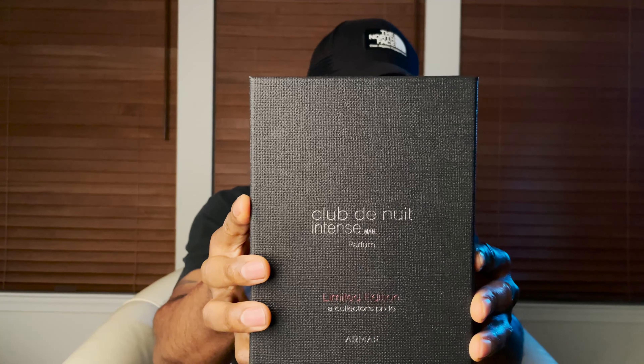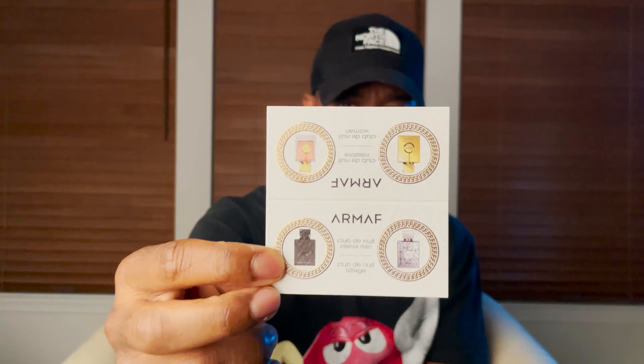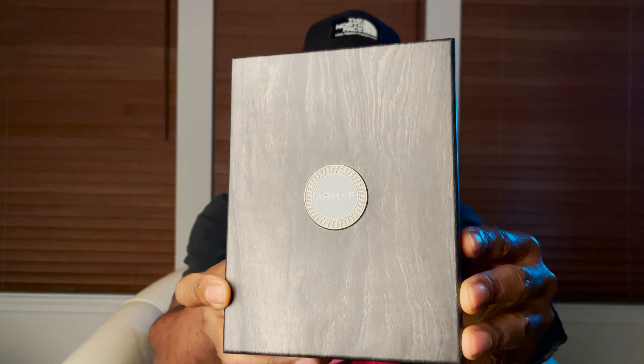I'm going to start by showing you the presentation. Here's the box that you're going to get with this particular one, and it is very nice — gives you that very sort of next-level luxurious feel. They send you this card, which displays the other versions they do offer. Here is the actual box it comes in — very nice, it's heavy, nice design, very next level for this company as far as I'm concerned.